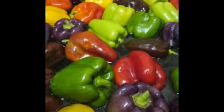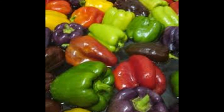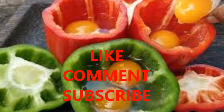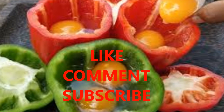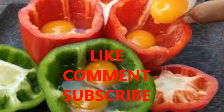Bell peppers are indeed a miraculous vegetable that not only adds flavor to your food but provides plenty of necessary nutrients as well. These vitamins and minerals are essential to maintaining your overall well-being. Therefore, incorporate it into your daily diet in any form and improve the quality of your life, but don't forget that everything works best in moderation.